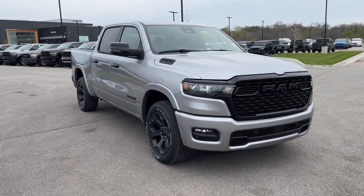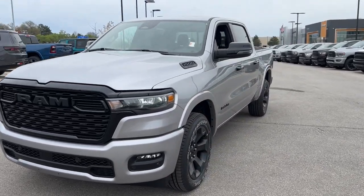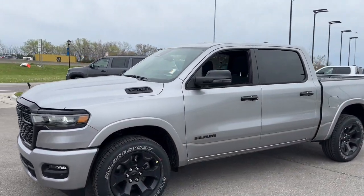You will be amazed by this. 2025 Ram 1500. Rise to every challenge with confidence in the Ram 1500.